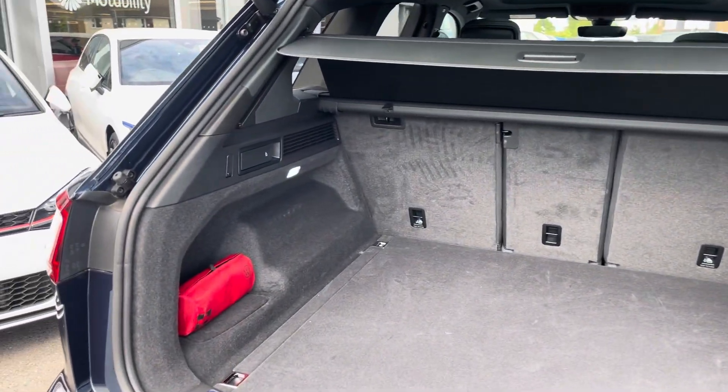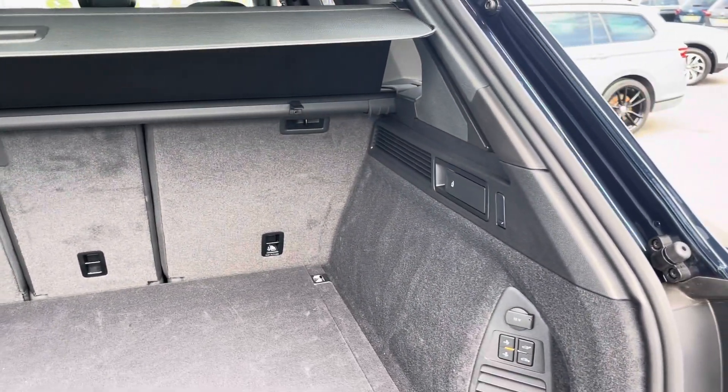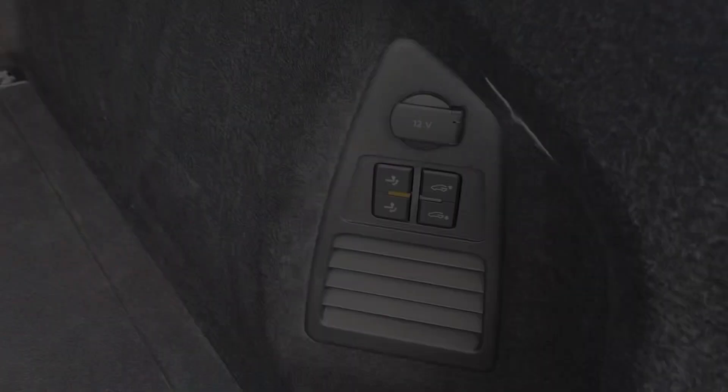Coming into the boot, you'll find the Touareg offers generous space for various items, folding rear seats and a privacy screen. From the boot you can also access the power folding tow bar.